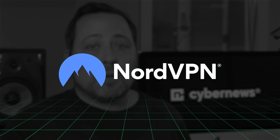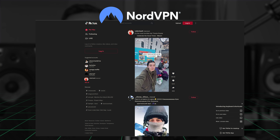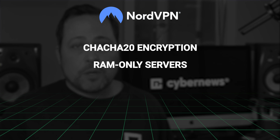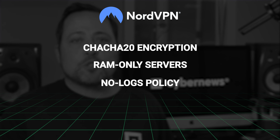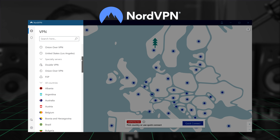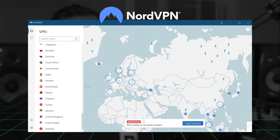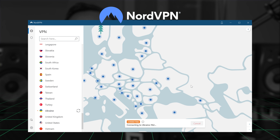First up is NordVPN — in my opinion, one of the most reliable providers for accessing Facebook, Twitter, Instagram, or TikTok. It has ChaCha20 encryption, RAM-only servers, and a no-logs policy, all of which have been audited. Being based in privacy-friendly Panama further guarantees the safety of your data. Nord has over 5,300 servers in 60 countries, and while there's no server in Russia, you can simply connect to any neighboring country, making it still one of the best VPNs for getting around Russia's restrictions.